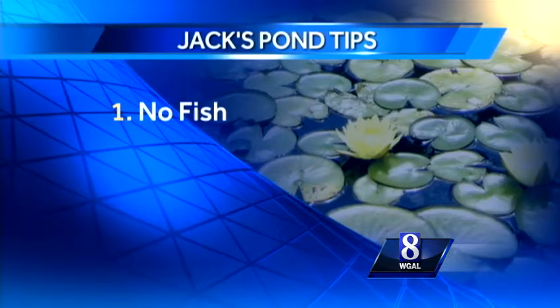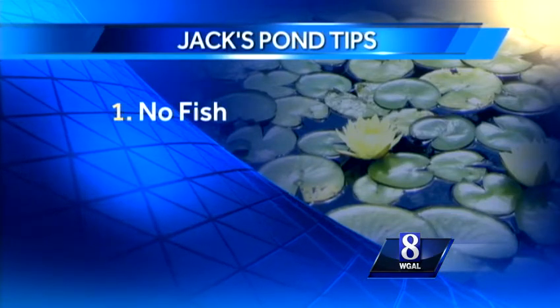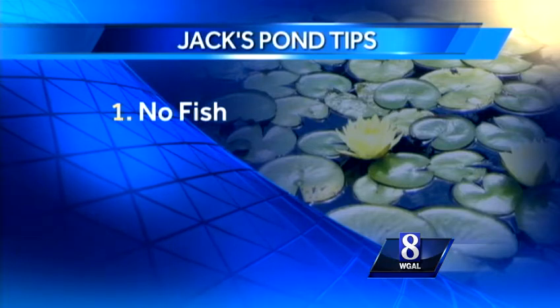First, maintain a fishless pond. In my opinion, this is no fun and the least desirable option.